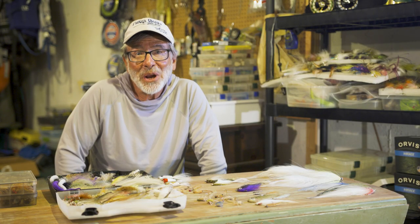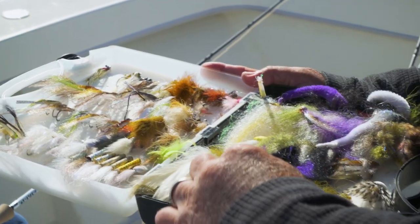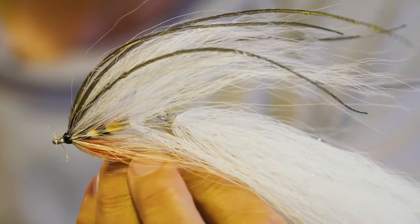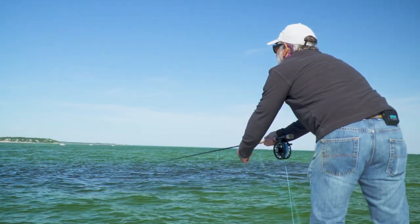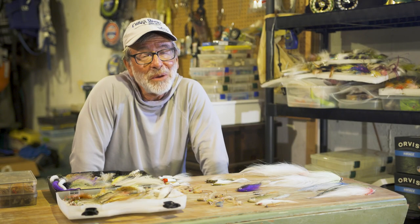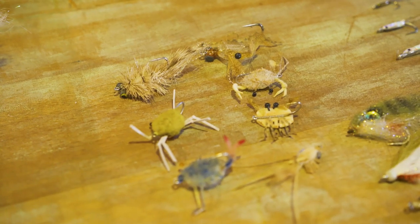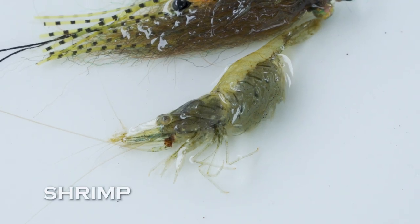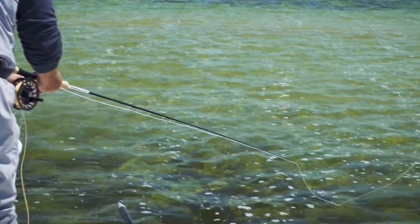There may be times in striper fishing, particularly when they're feeding on herring or bunker, when they're going to want a big fly, and especially big stripers may ignore anything else. Sometimes you have to go to absolutely gigantic flies when they're feeding on bunker — they're not easy to cast and they're not easy to tie, but there are times when you might need one. If you're going striper fishing, don't leave home without your bonefish flies and your permit flies. Stripers eat a lot of crabs and a lot of shrimp, particularly when they're in shallow water on the flats. So take some crab flies with you in various weights and sizes, and take some shrimp imitations.